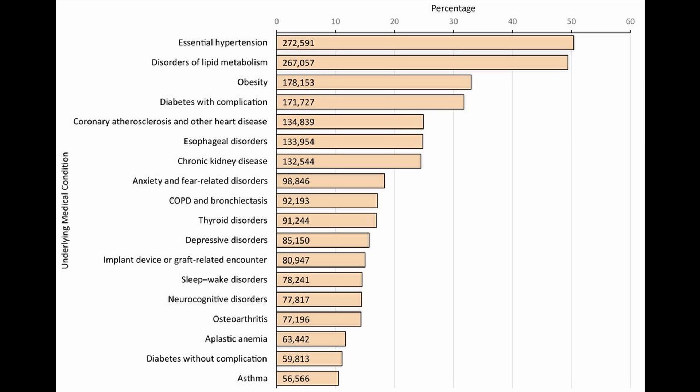Less frequent comorbidities in this group included esophageal disorders, which would include people with gastroesophageal reflux disease or better known as heartburn. There were also people with chronic kidney disease, anxiety disorders, COPD — which means smoking-related lung disease that we call emphysema — thyroid disorders which is primarily underactive thyroid disease, depression, those with implanted devices or grafts such as stents or pacemaker defibrillators, problems with sleep, neurocognitive disorders meaning dementia, diabetes, and asthma.